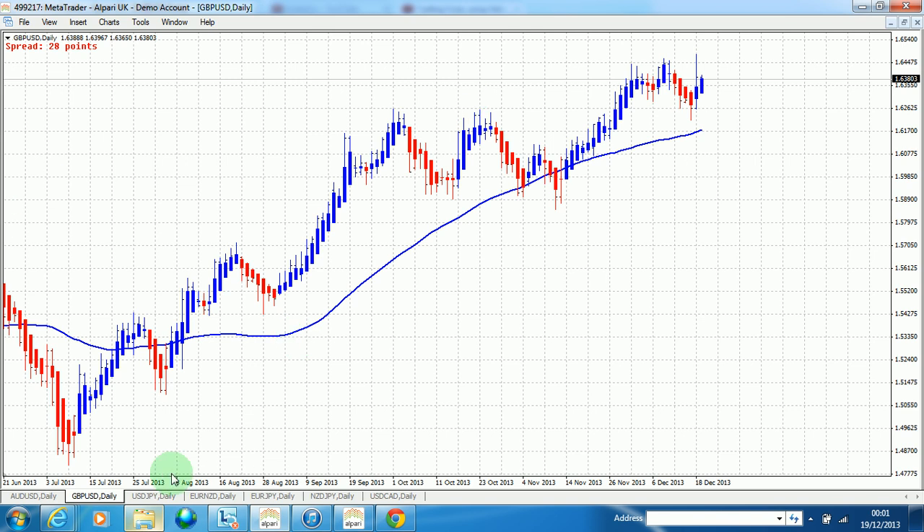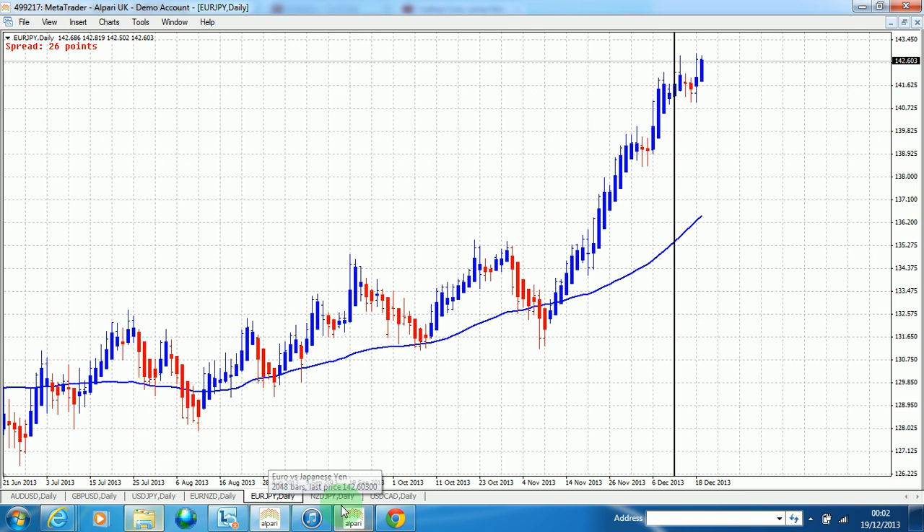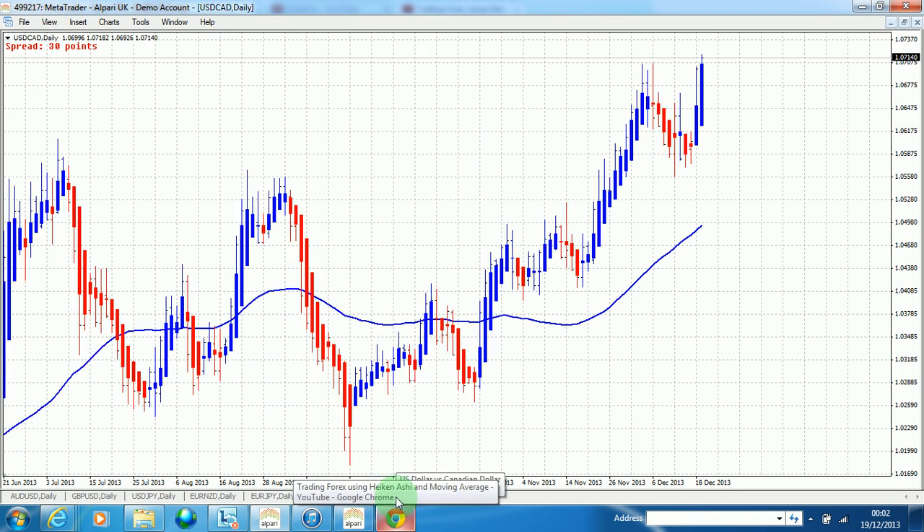There's an opportunity as well in USD/JPY — blue candles all the way until there's a pullback, and then blue candles again. You should be going to market on this at the close of this candle. There are also opportunities in EUR/JPY, NZD/JPY, and lastly USD/CAD on the daily chart. I will be taking one of these opportunities and will describe how I trade it.